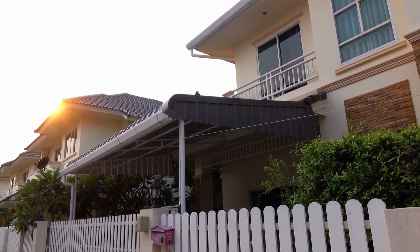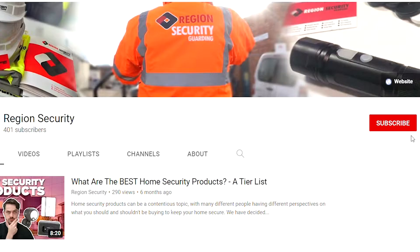Can security lights really stop burglars? Hi, I'm Holly from Regent Security Guardian's YouTube channel where we make videos about security and security guards. Don't forget to hit that subscribe button and push notifications bell so that you can stay up to date with all the latest security guarding news. In today's video we'll be talking about whether security lights can prevent burglars from breaking into your home.